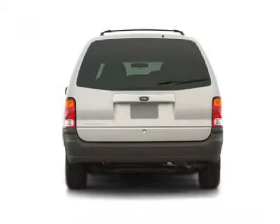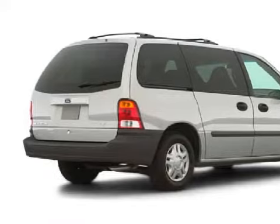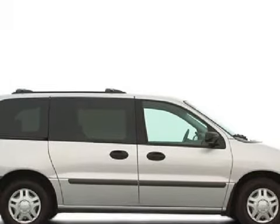This excellent 2000 Ford Windstar comes equipped with a responsive 3.8-liter 6-cylinder 12-valve engine, a smooth-shifting 4-speed automatic transmission, and has front-wheel drive.